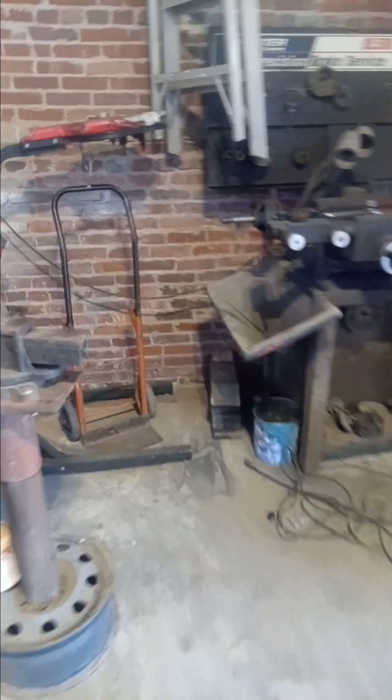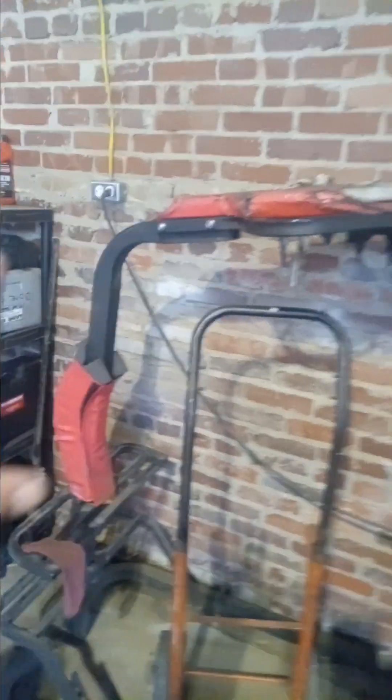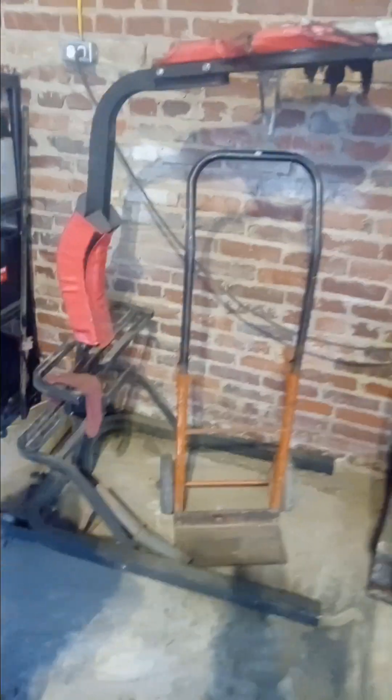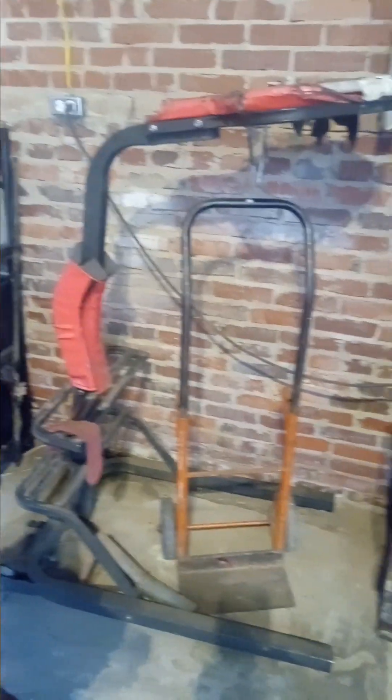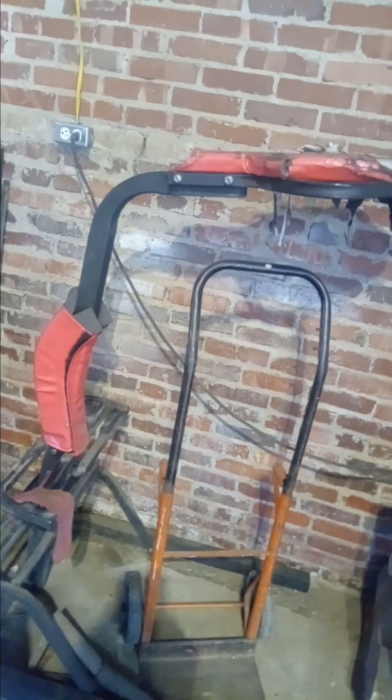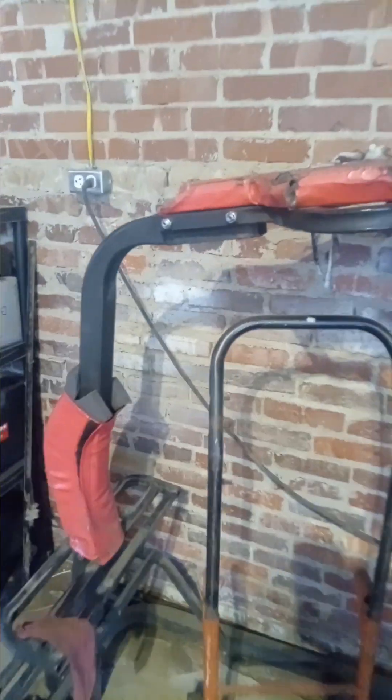Now I want to show you guys something - see this tool here? This is called an underhood creeper. For anybody out there who knows what this is, you know I got something good. This is for working on trucks, diesels, gas, later model vehicles. You put it up there and you can literally get up on it and work on the engine.